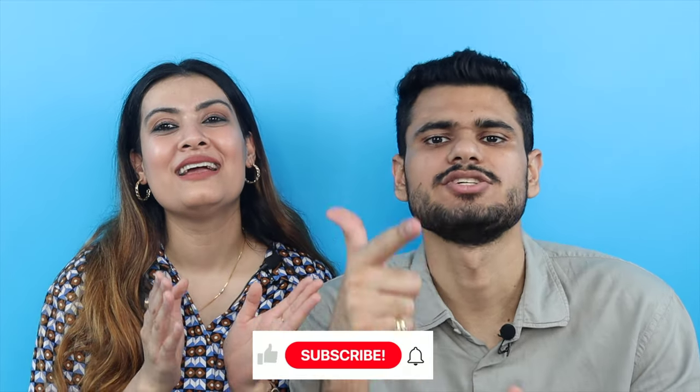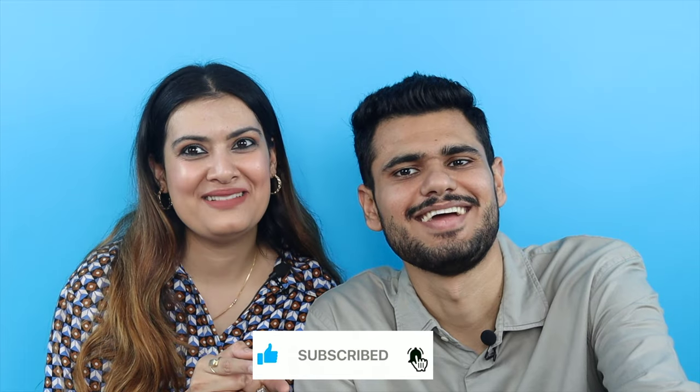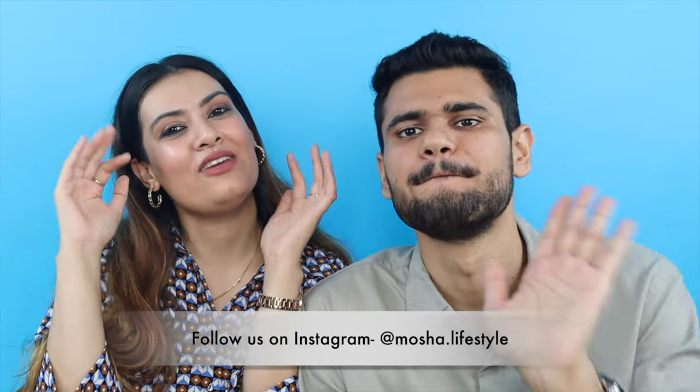Don't forget to like, share, and subscribe, and comment below. We will see you guys in our next video — take care, tada, love you guys!